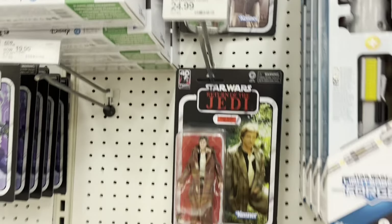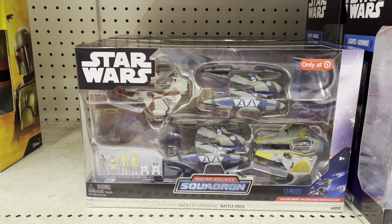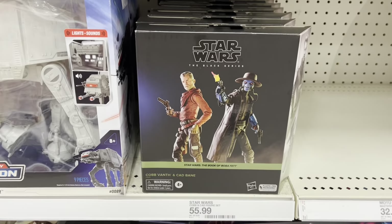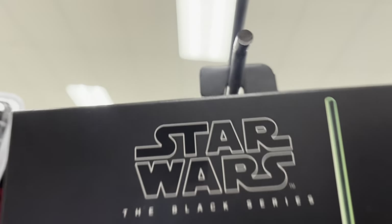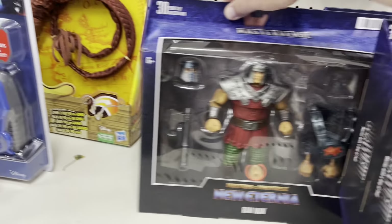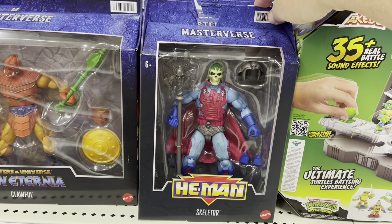We've got Ahsoka, got some Return of the Jedi. Also got the Battle of Geonosis battle pack from Micro Galaxy, got the AT-AT, the Combat CAD Beta two-pack, and Luke and Grogu up here too — also too much. We've got some Masterverse, got Clawful — that's New Eternia — got Ram Man.